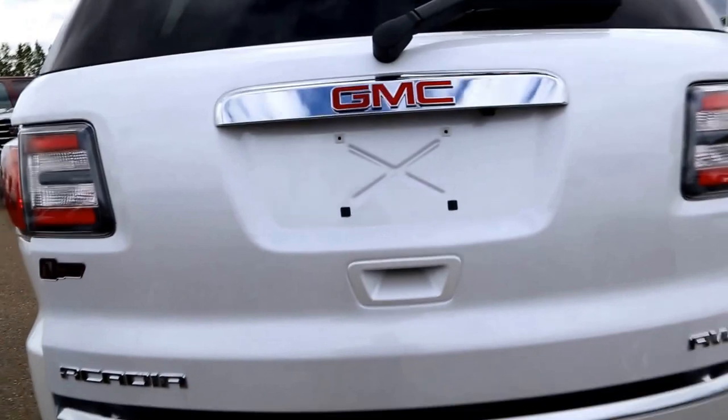Features include ultrasonic park assist and a power lift gate.